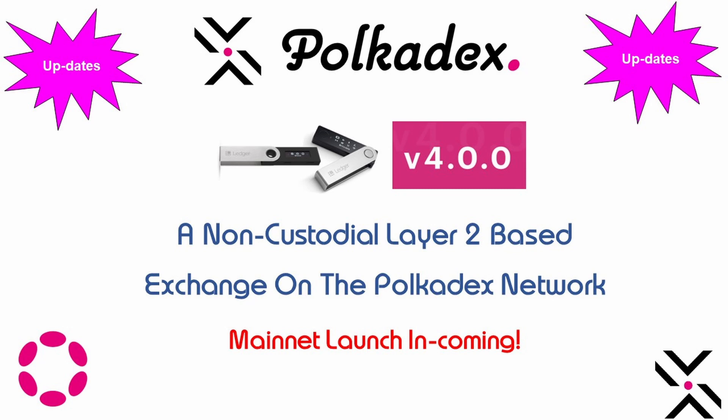Hi guys, this is FD for Sage5.tv, back with another video. Today we are going to bring you the Polkadex updates — the latest updates from Polkadex. The much-touted Polkadex order book is imminent. Welcome to another Polkadex update, this time on the cusp of Polkadex mainnet's launch as per the latest Polkadex team updates.